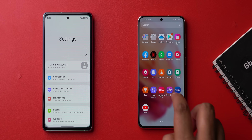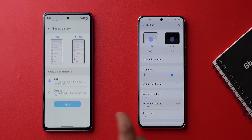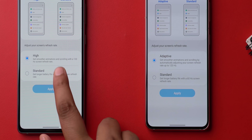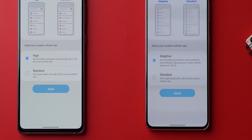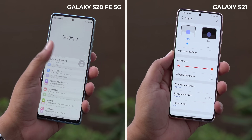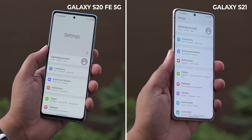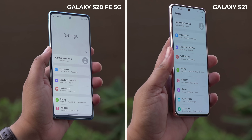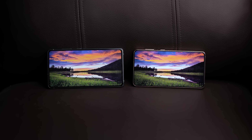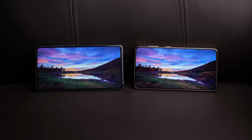The S20 FE 5G lets you set the display to either 120Hz or 60Hz, while the S21's AMOLED is more adaptive — it can tune the refresh rate depending on what's on the screen. Now apart from this difference, both these displays look crisp and nice, but when I compared them closely, the S21's display is a little better. It's marginally brighter and has better viewing angles. The S20 FE display actually looks great, but these differences are something you should know.